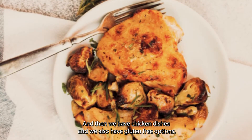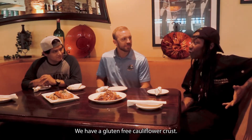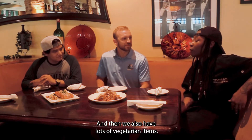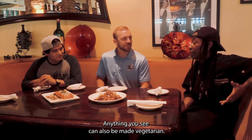We also have chicken dishes and gluten-free options. We have a gluten-free cauliflower crust and gluten-free penne pasta. And we also have lots of vegetarian items — anything you receive can also be made vegetarian.